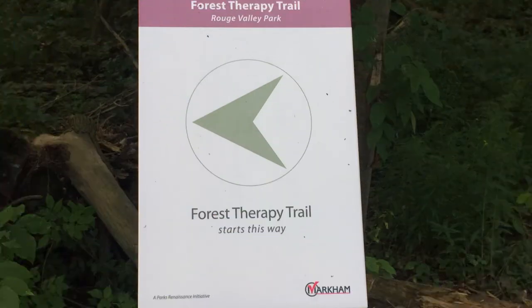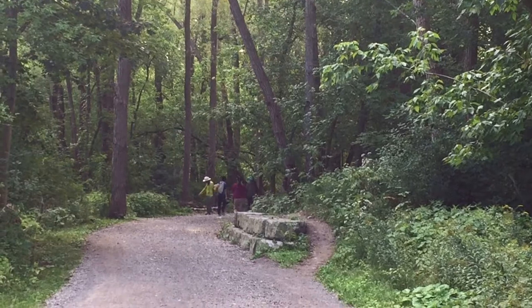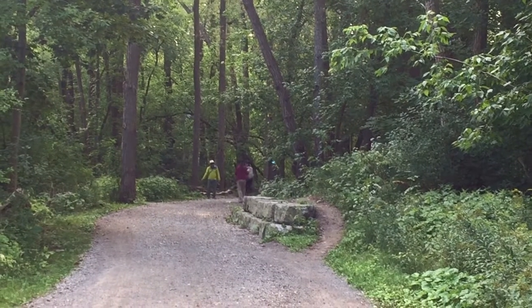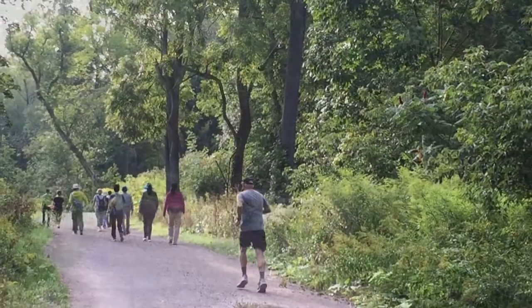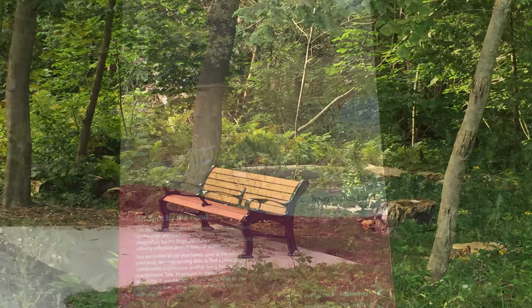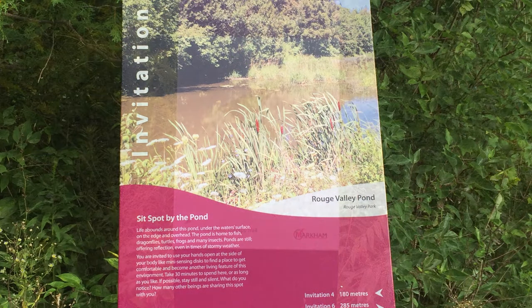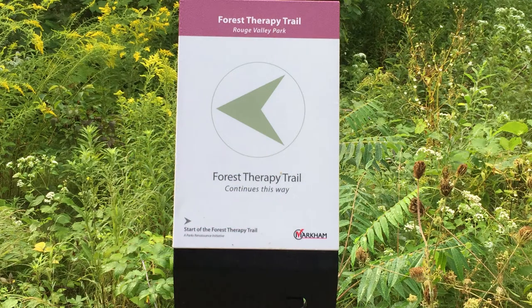We continue to move forward and reach the Forest Therapy Trail. At this location, there is a pond, a bench, and interpretation signage. There are more similar paths to set out along this trail, each with a different focus.